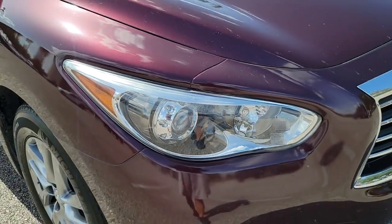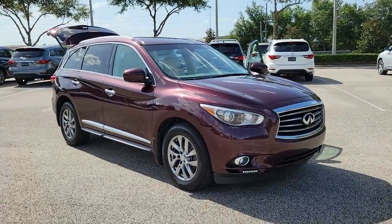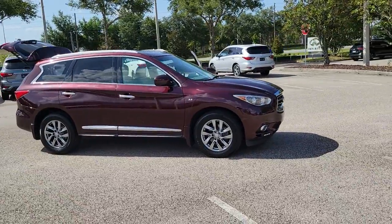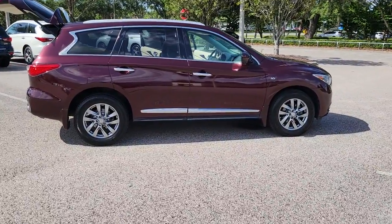Get a feel for the 2014 Infiniti QX60. This vehicle still has fewer than 120,000 miles on the clock, so it won't last long. This handsome QX60 delivers confidence and luxurious comfort on every drive.